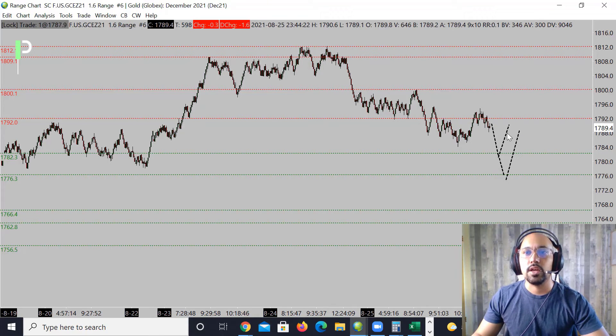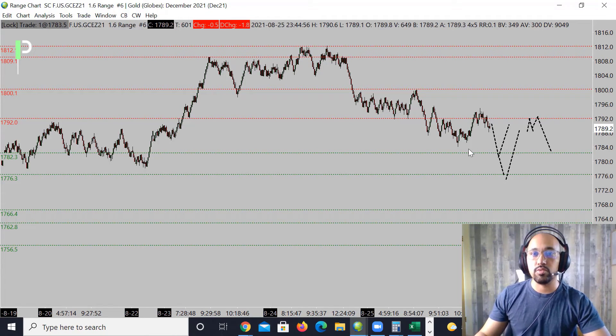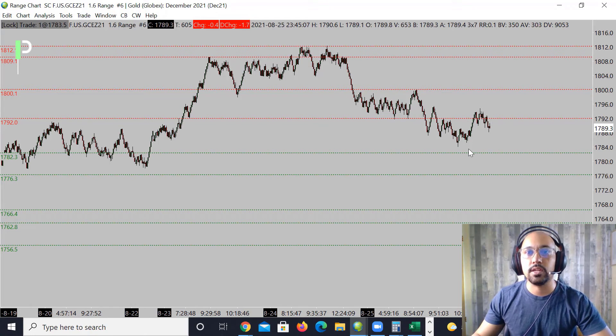For resistance, we want price to come into this area right around 1792 and hold it cleanly. If we're not holding resistance cleanly there, it's going to be tough to try to take the short from that area. But since it is moving down, you could look for the opportunity to short and continue down into those 1782.3s. The best area for me is those 1792s — holding underneath that level gives us a good opportunity to try to pull down.